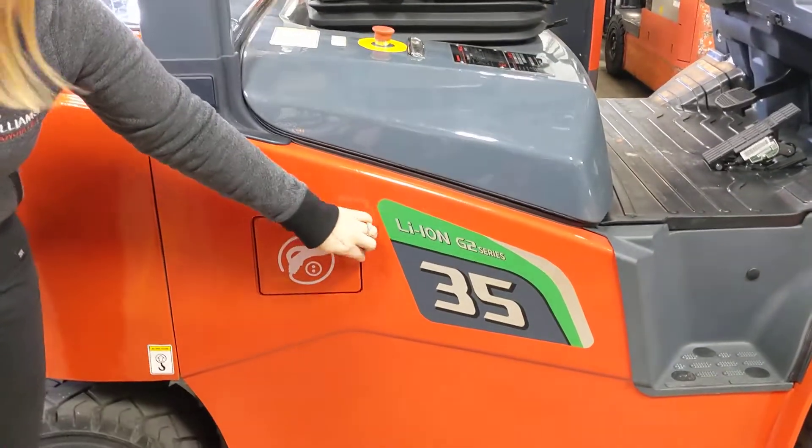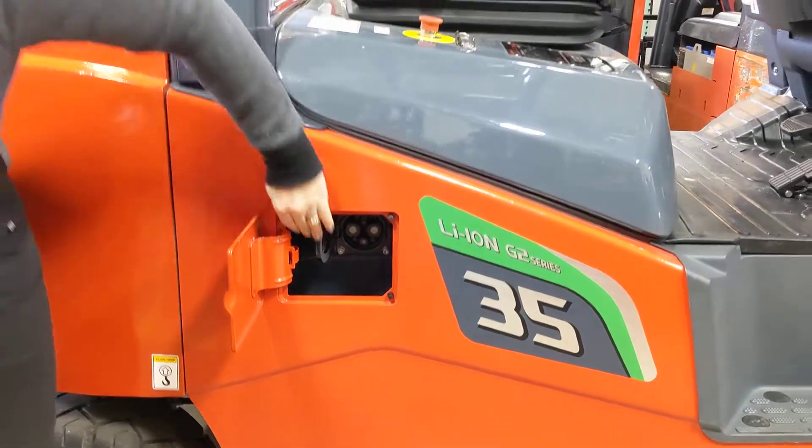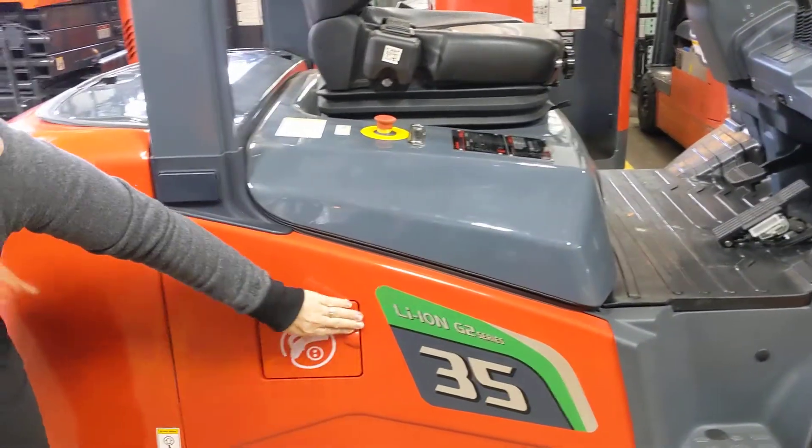I want to show you this charger connection here because it's so super easy and very convenient. Simply snap that shut, and there you go.